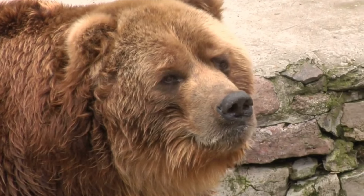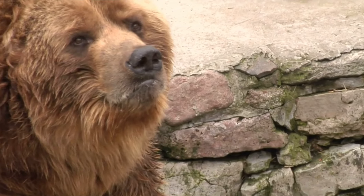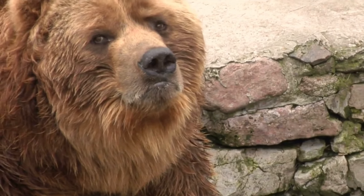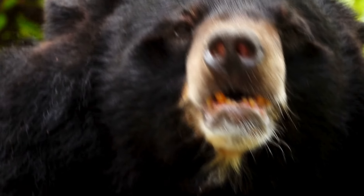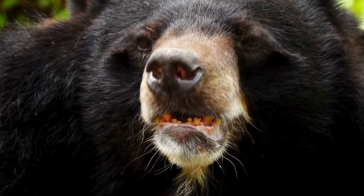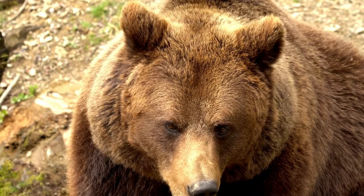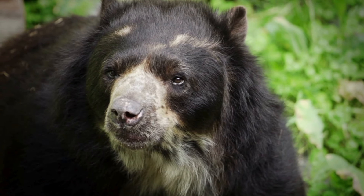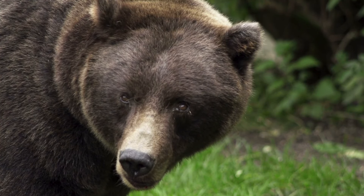Facial features. Grizzly bears' eyes are positioned closer together and deeper set within the facial structure, giving them a more concave or dished-in facial profile with their nose curving inward. Black bears' eyes are set further apart on a straighter facial profile, resembling a dog's more closely. Grizzly bears' ears are smaller and rounder in proportion to their head size, and fuzzier with longer hair. The ears of black bears are larger, more pointed, and stand more erect, with fur closer in length to their body fur.